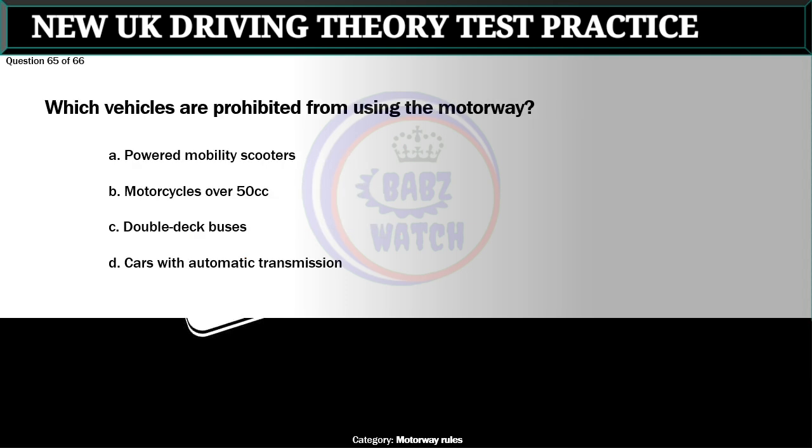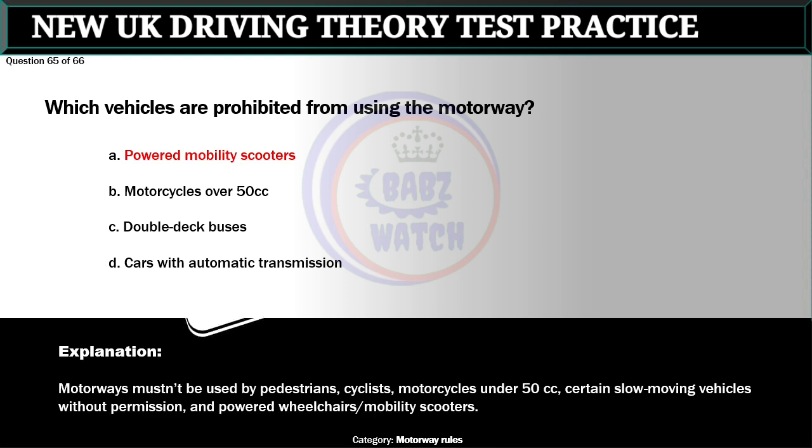Question 65 of 66. Which vehicles are prohibited from using the motorway? A. Powered mobility scooters. B. Motorcycles over 50 cc. C. Double deck buses. D. Cars with automatic transmission. The correct answer is A: Powered mobility scooters. Motorways mustn't be used by pedestrians, cyclists, motorcycles under 50 cc, certain slow-moving vehicles without permission, and powered wheelchairs and mobility scooters.